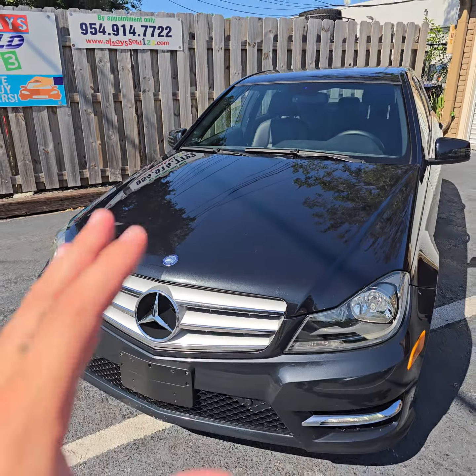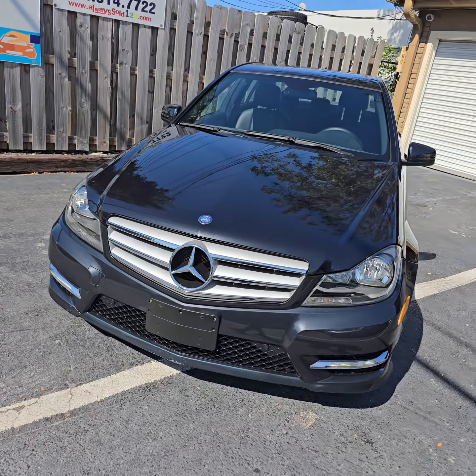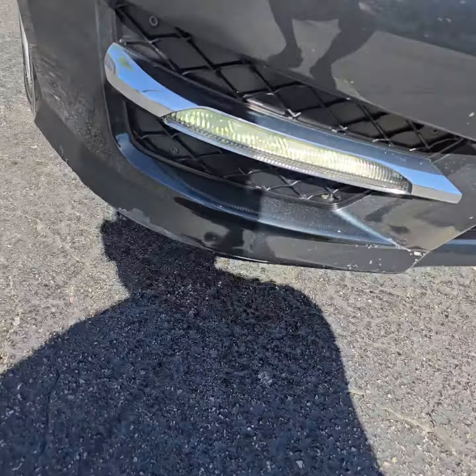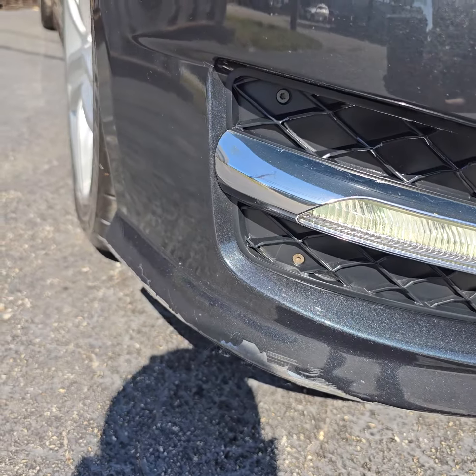I'm going to do a lot of pictures and I'll be on the website. By the way, that bumper right there has rock chips and scratches — take a look.